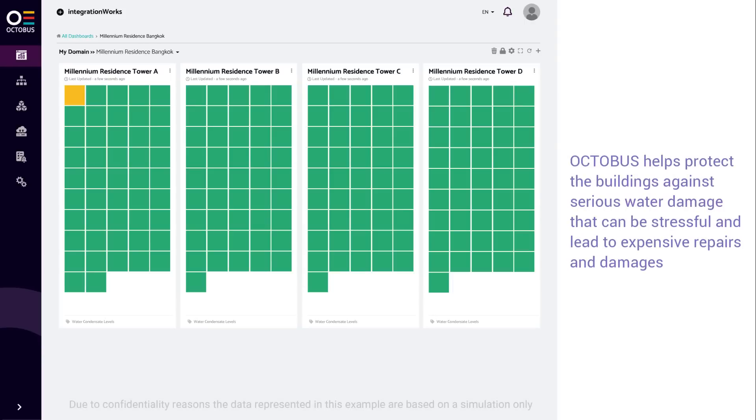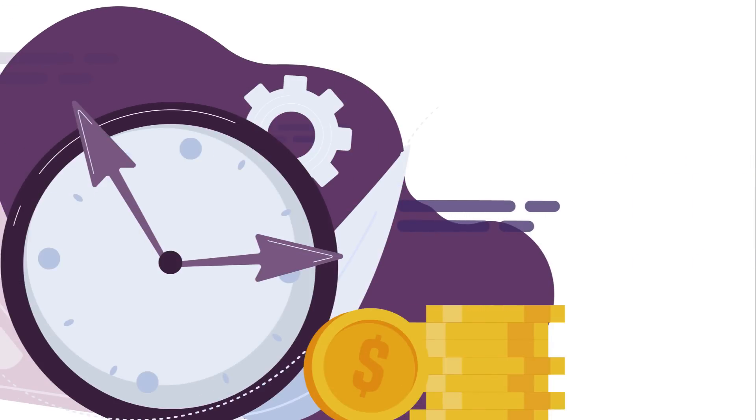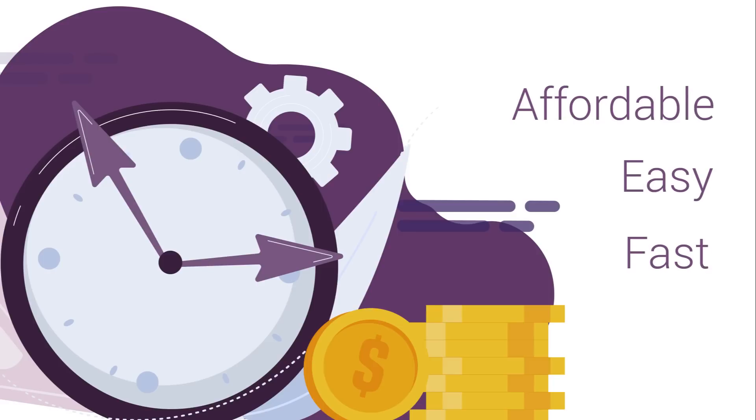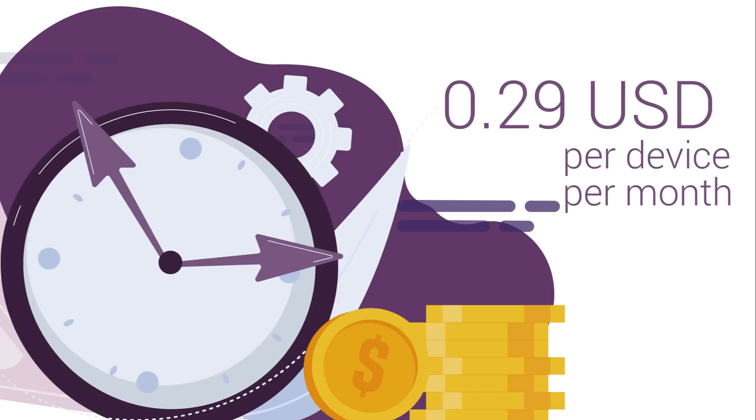Thus, Octobus helps protect buildings against serious water damage that can be stressful and lead to expensive repairs. The installation of sensors and their integration into the Octobus platform is fast, easy, and affordable, with a service charge of only $0.29 US dollars per device per month. Install the platform now and protect your business from potential damage and image losses.